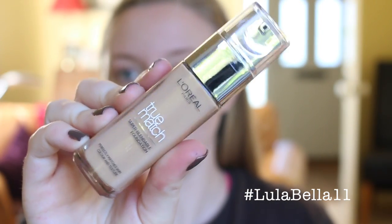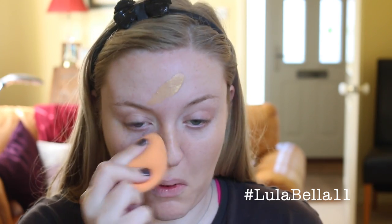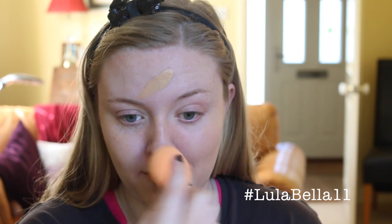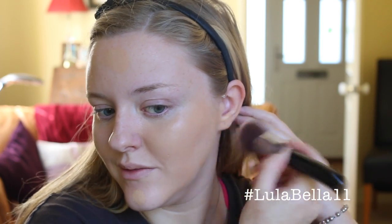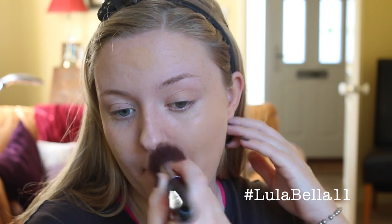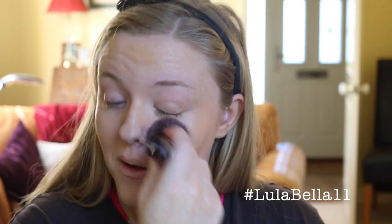I'm now going in with the new formula of the L'Oreal True Match, in the shade 3W — I believe it was Golden Beige. I'll put all the product links in my blog post and in the description box below. I've also filmed a first impression of this new formulation compared to the old True Match, so if you want to see that video, please like this video and I will get that up for you.